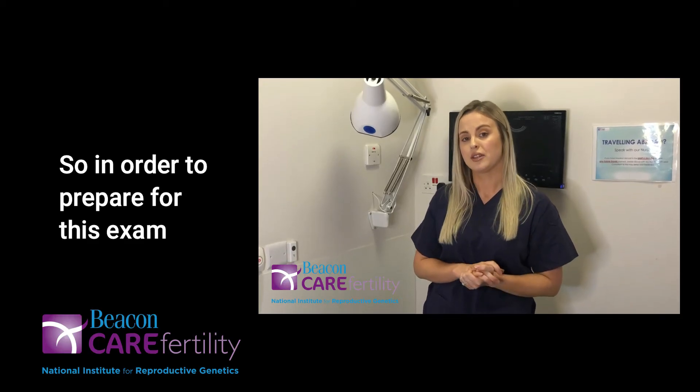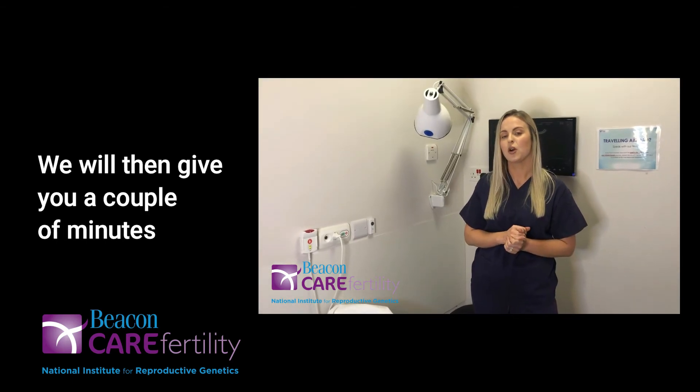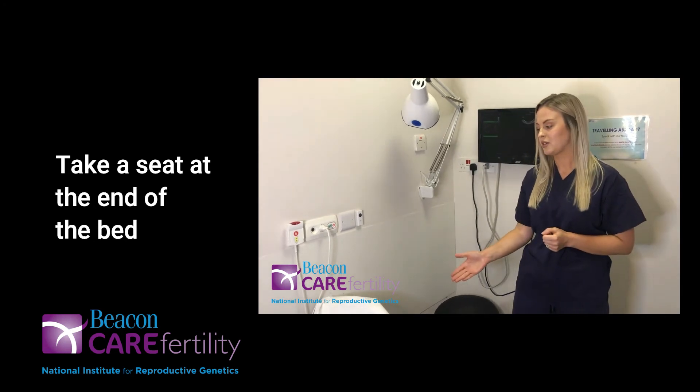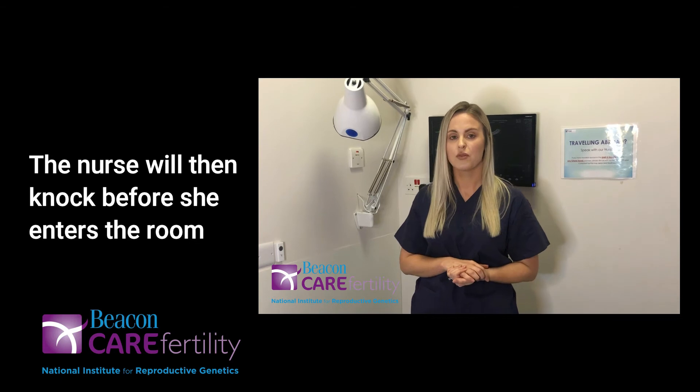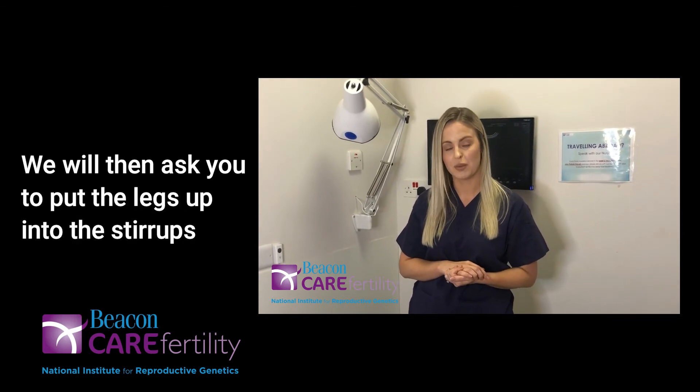In order to prepare for this exam we will ask you to have an empty bladder. We will then give you a couple of minutes to remove the bottom half of your clothing, take a seat at the end of the bed, and apply a sheet over your lower half. The nurse will then knock before she enters the room, and at that point we will ask you to put your legs up into the stirrups.